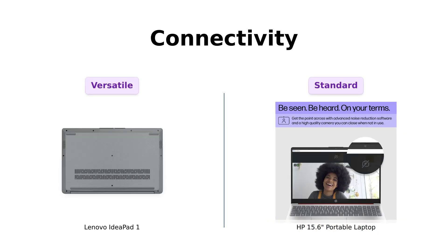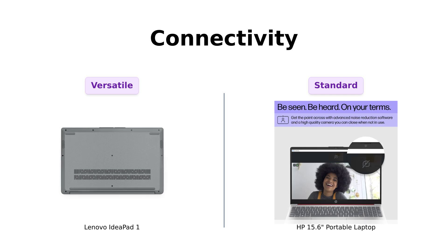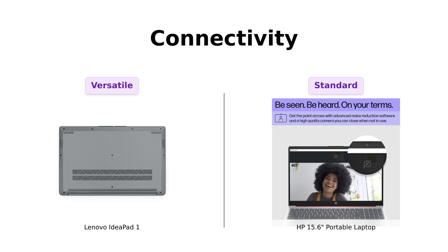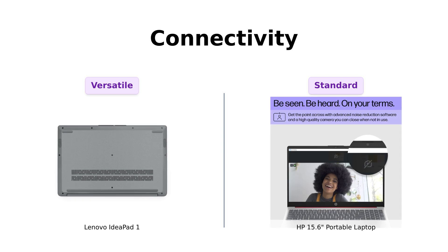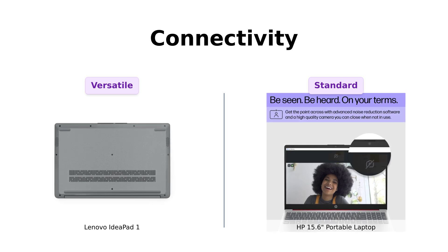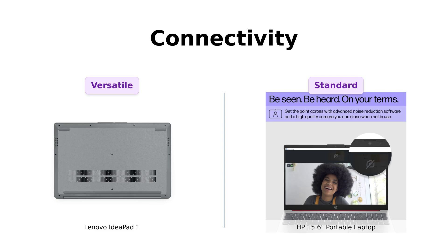Connectivity. The IdeaPad One has two USB ports, a USB-C port, an HDMI port, an SD card reader, and a combo headphone/mic jack. Reviewers appreciate the variety of ports, especially the SD card reader. The HP also brings you two USB 3.0 Type-A, one USB Type-C, an HDMI, and a combo jack. Both are ready to connect you to the world, but the IdeaPad One offers that extra SD card reader for all you photographers out there.